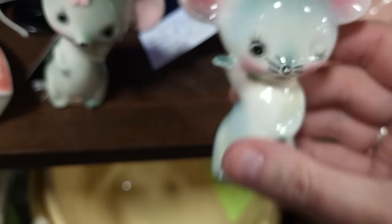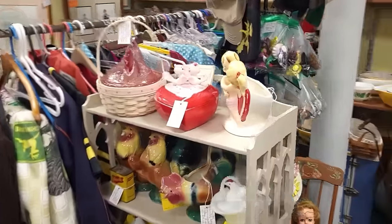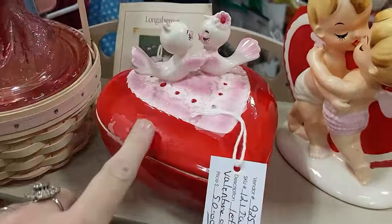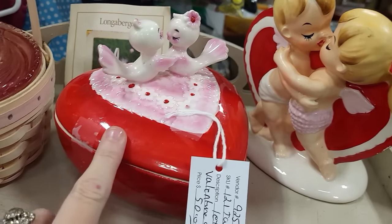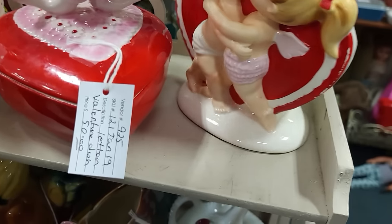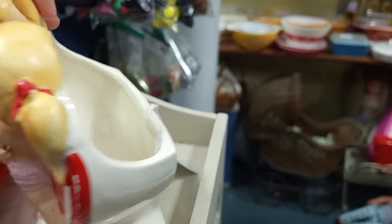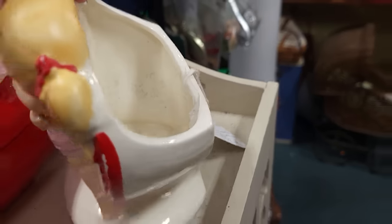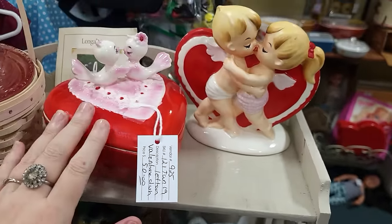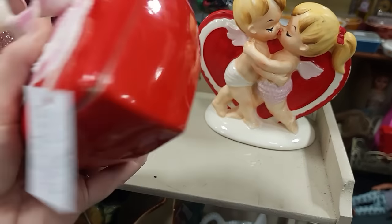I spied these from down the aisle — I couldn't get here quick enough! These are Lefton, both of them are Lefton. I have had this piece a few years ago — $50. And this one, it's usually paint that's the issue — it looks pretty good — $75. That's fair, that's very fair. There's no sale going on in this booth.